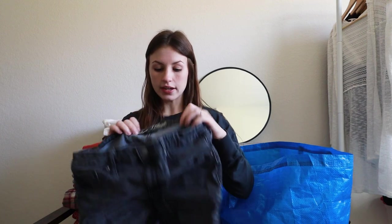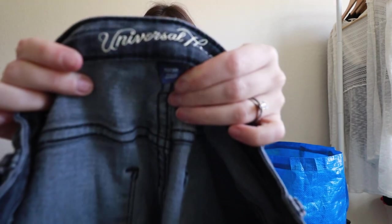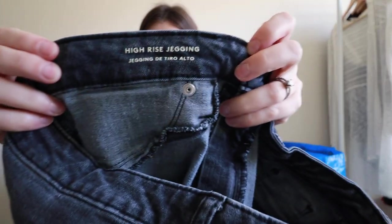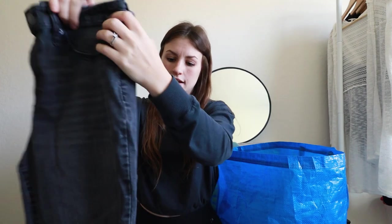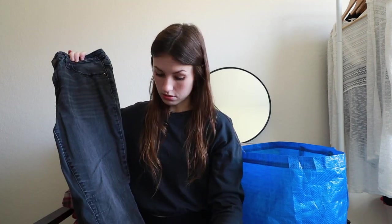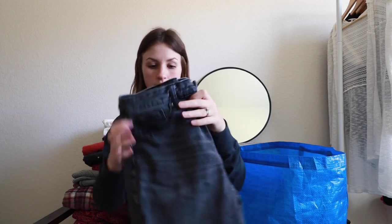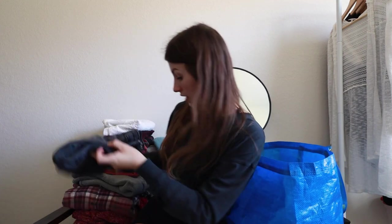Next is Universal Thread, sold at Target — size 10 or 30 inch waist. From now on I'll only sell bigger sizes in Universal Thread because they sell better. This is the high rise jegging. I know some people say jeggings and skinny jeans are out, but they still consistently sell for me. It's a nice charcoal smoky wash with a little whiskering, overall in pretty good condition. Hopefully get about $15 to $20 on those.